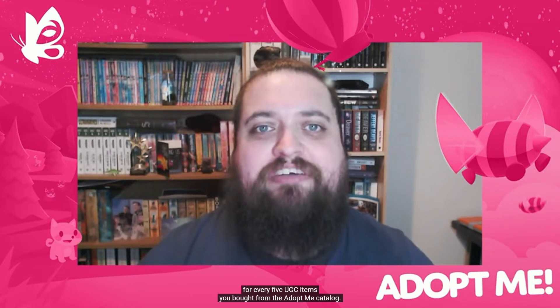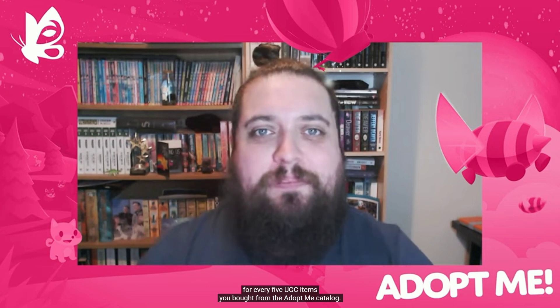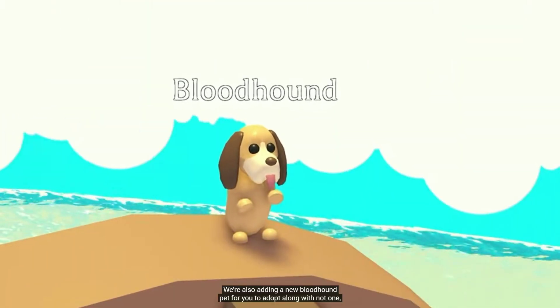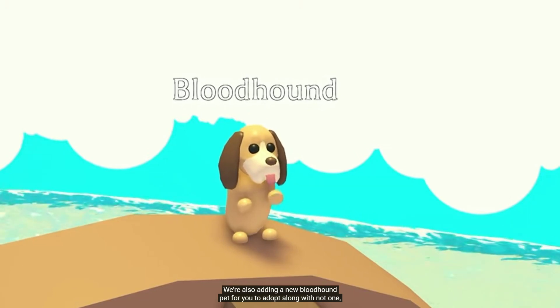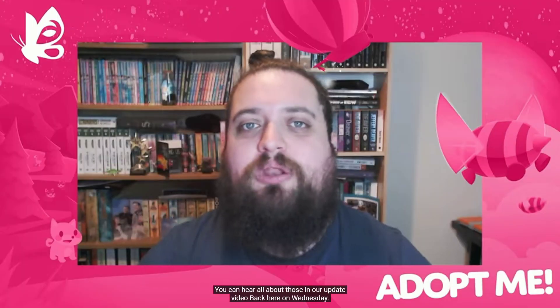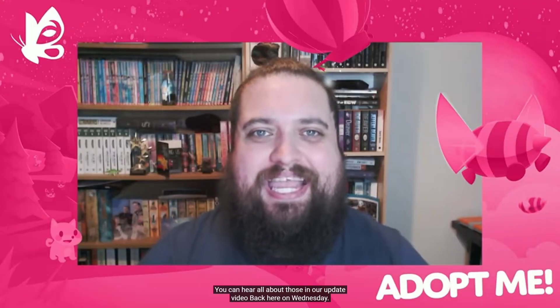From Thursday, when you head to the accessory shop, you'll be able to pick up a Glacier Moth for every five UGC items you buy from the Adopt Me catalogue. They're also adding a new Bloodhound pet for you to adopt, along with not one, not two, but three brand new furniture packs to kickstart your creativity in the new year.